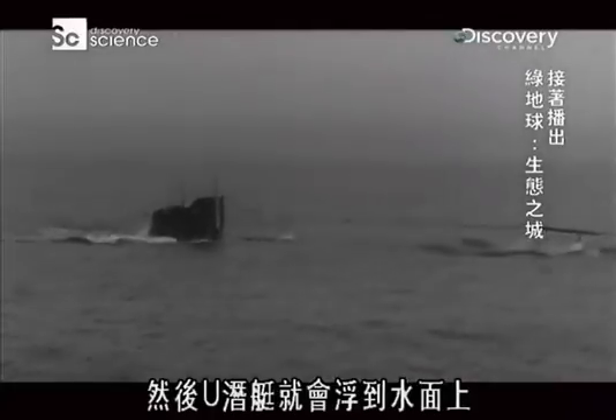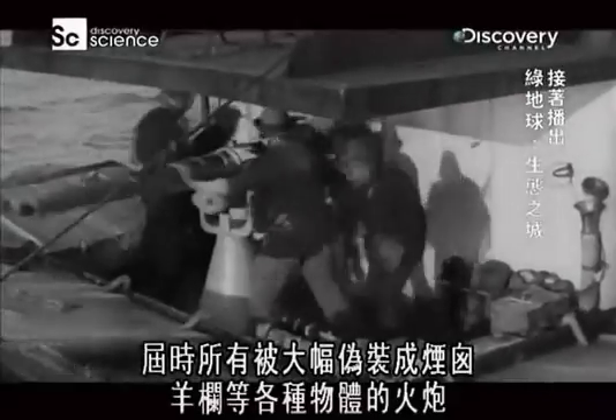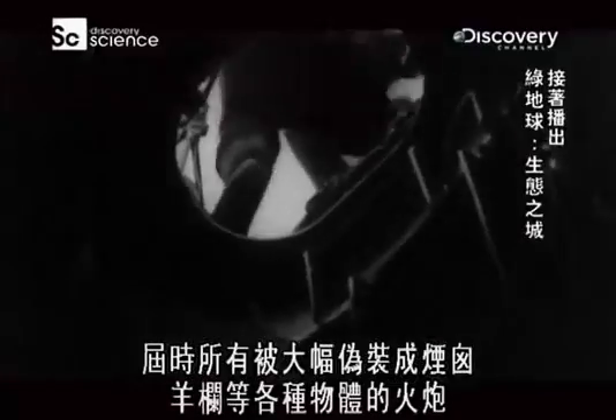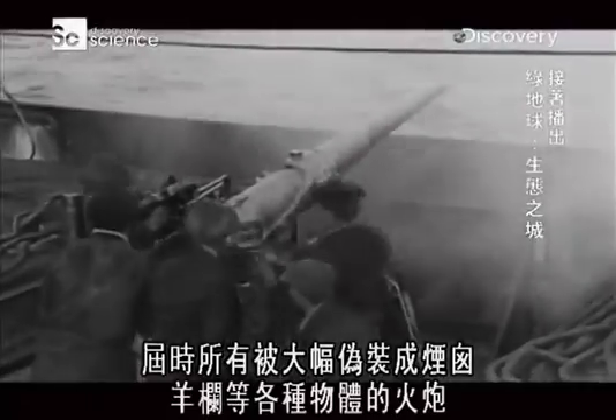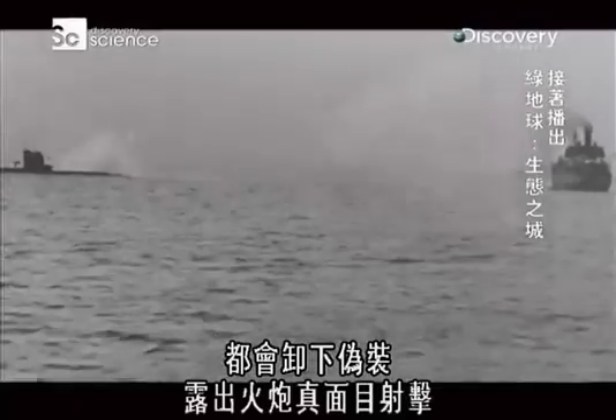The U-boat would then come in on the surface to take it out by gunfire, at which point all the heavily disguised guns — which could be disguised as funnels or sheep pens, all sorts of things were used — would fall away. There's the gun. Bang.